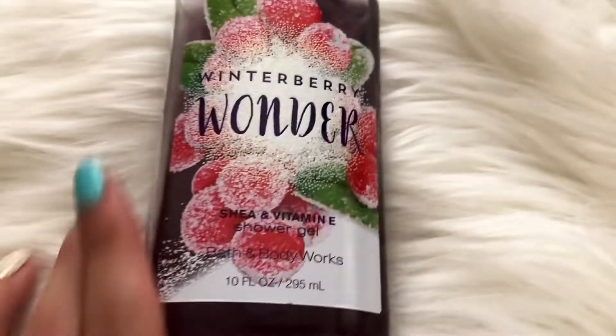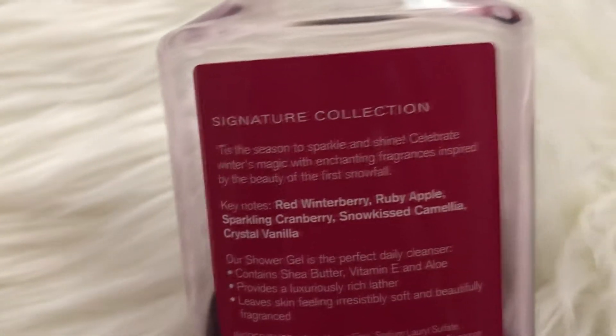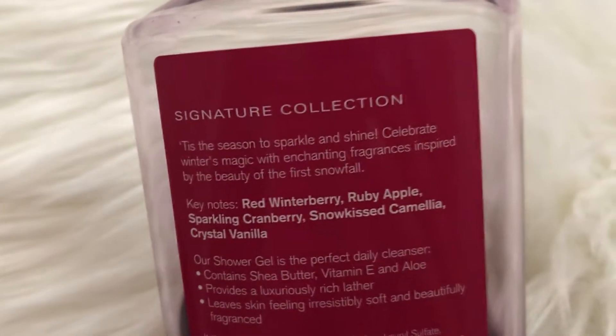So I'm just going to go one by one over which scents I'm going to be decluttering. The first item is the Winterberry Wonder Shower Gel. This one is about halfway used, maybe a little more than halfway used. The fragrance notes are Red Winterberry, Ruby Apple, Sparkling Cranberry, Snow Kissed Camellia, and Crystal Vanilla.